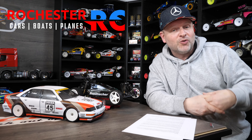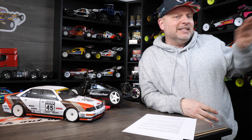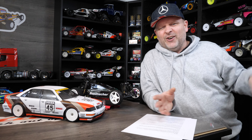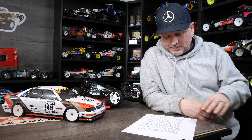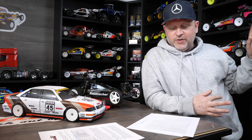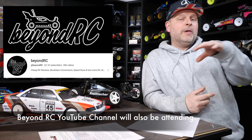There will be a raffle as well. We've got sponsorship from Rochester RC — they're going to be coming to the track and they've got a few bits and pieces to raffle off and give away as prizes. I've been collecting a few bits and pieces in the background too. The idea is not to take it too seriously — it's going to be a bit of fun. Last time we did things like best crash, best driver, all that kind of stuff. You can also enter the raffle to win some RC prizes.